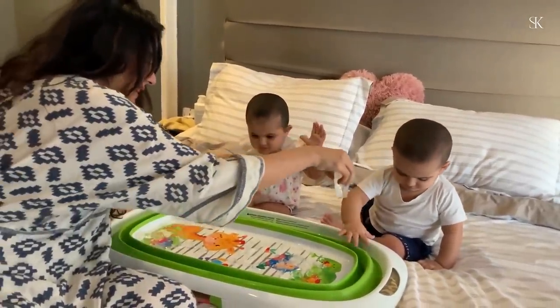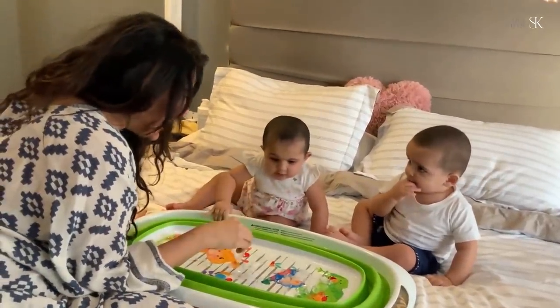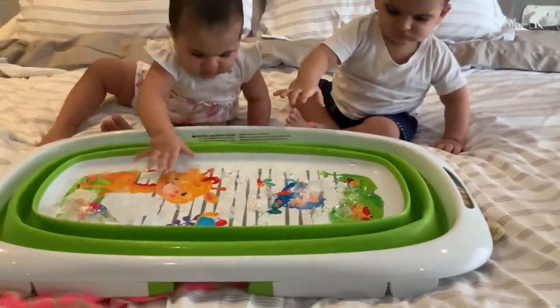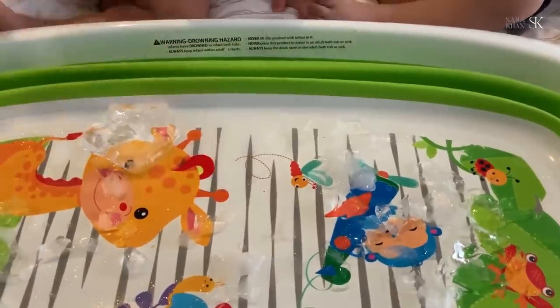You can even try some sensory games for your baby's development. For instance, letting them touch and play with ice. It's really fun to see them explore this new sensation of touching cold ice. However, make sure you don't let them play with ice for too long.